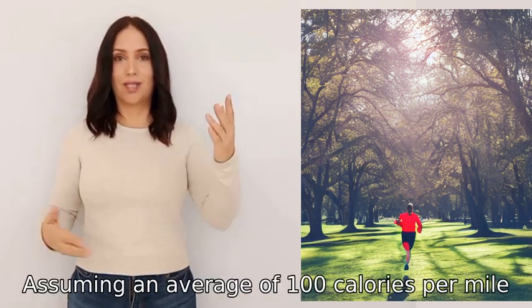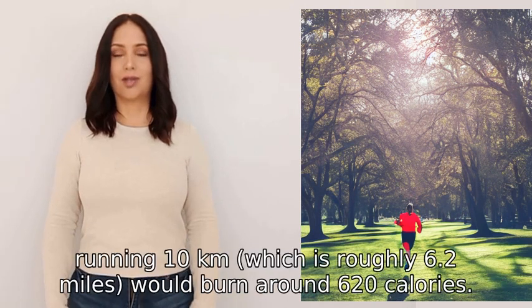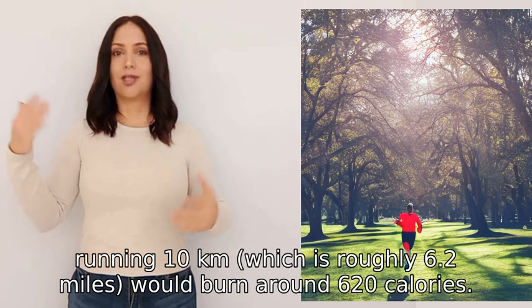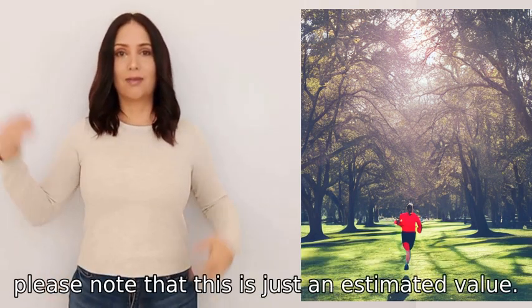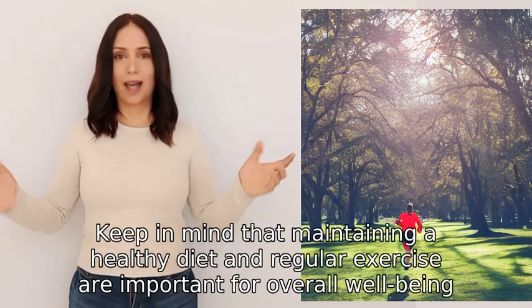Assuming an average of 100 calories per mile, running 10 km — which is roughly 6.2 miles — would burn around 620 calories. However, please note that this is just an estimated value.